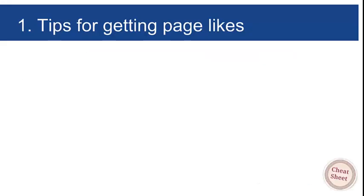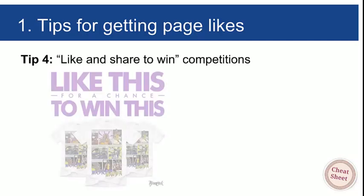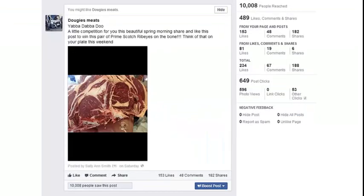Moving on to tip number four for getting genuine page likes: 'like and share to win.' These competitions are all over Facebook. Examples include 'like this for a chance to win,' 'like and share to win up to $3,000,' and so on. Here's one we used: 'Yabba dabba doo! A little competition — share and like this post to win a pair of prime scotch ribeyes on the bone. Think of that on your plate this weekend.' That language gets people to visualize having won.